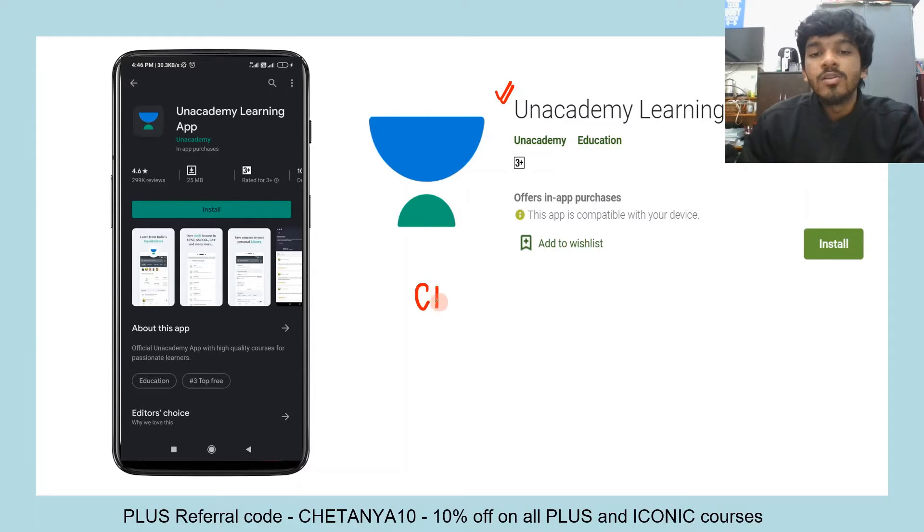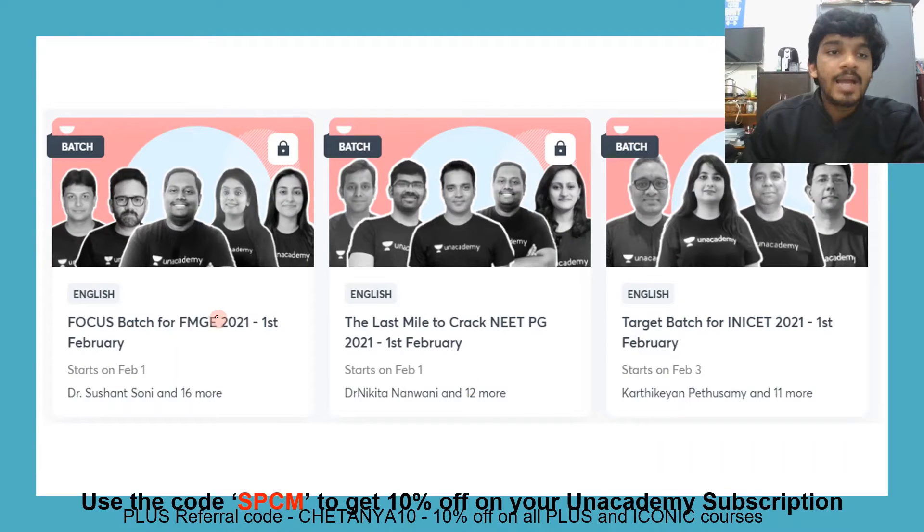Please go ahead and download the Unacademy learning app so you can access all the free features. For that you will need an invite code or a referral code — you can use the code Chaitanya10. We have also launched a few batches: an FMGE batch, an EPG batch starting from 1st February.